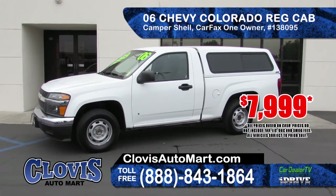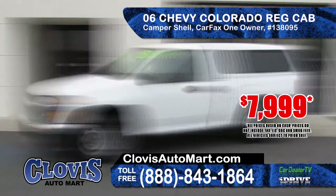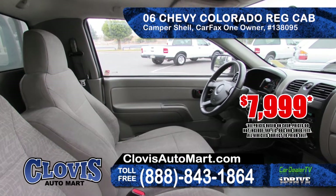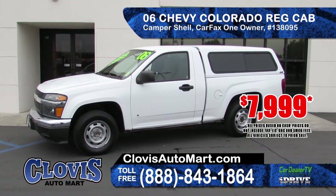Next up we've got a 2006 Chevy Colorado regular cab. It comes equipped with a camper shell, one owner, Carfax report, automatic transmission. This is a great work truck priced at only $7,999.